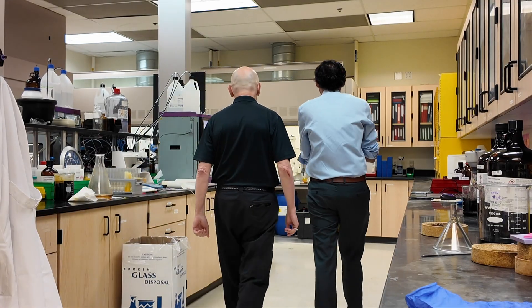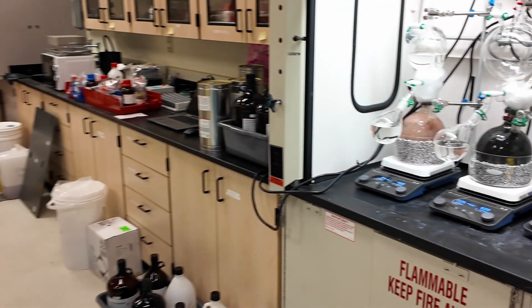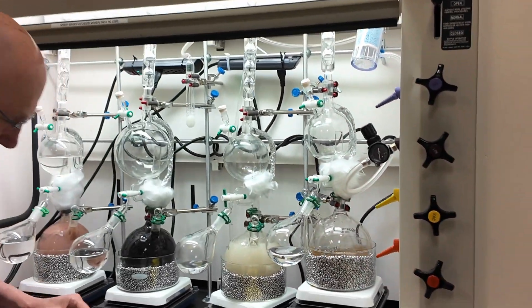We're at Lightwave Logic's headquarters plant in Englewood, Colorado — that's in the tech center just south of Denver. Where we are today is the chemistry manufacturing facility we have here. As you can see, I have a huge hood behind me, and this is where we perform the chemistry to make our electro-optic polymer materials used in the high-speed polymer modulators.